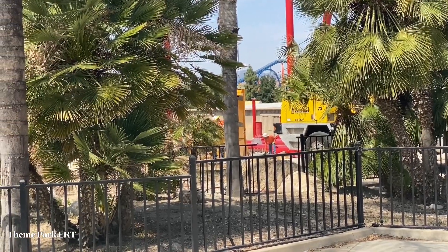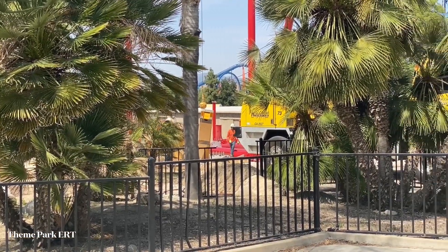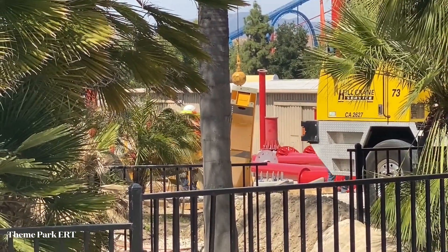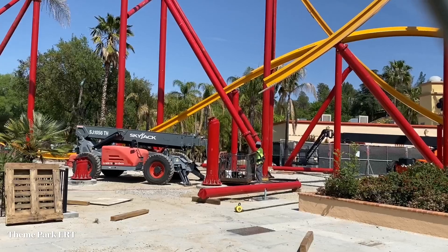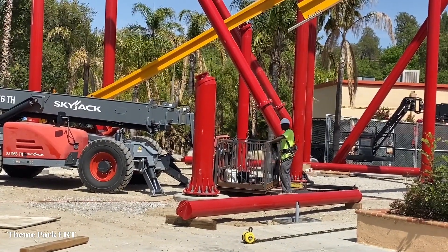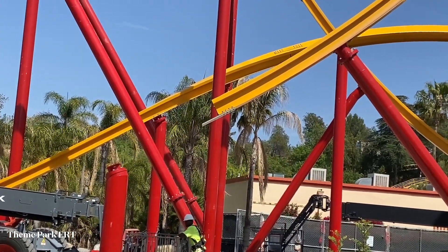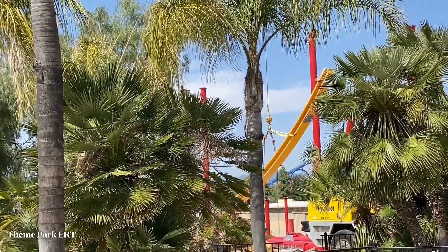It looks like they're going to be hoisting this piece of track — this is going to be the next piece to be installed, almost towards the bottom of the drop going up into the raven dive turn. They're just situating and orienting the piece the way they need, and once that's done they'll move it over. It's going to be installed right here on one of these bigger, shorter supports and most likely attach to that piece of track going into the raven dive. You can see them hoisting the piece now.